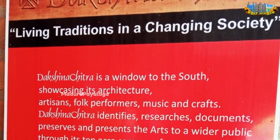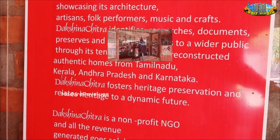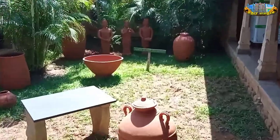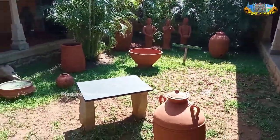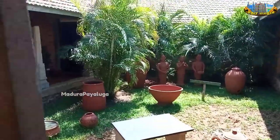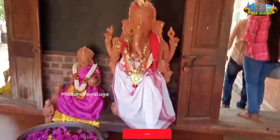If we enter, we have to pay an amount. And if we bring a camera, we have to pay for photos. I have to pay for the mobile cam as well. Here is the entrance, so there is an entrance.